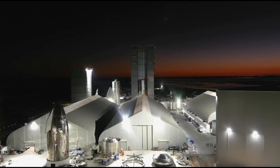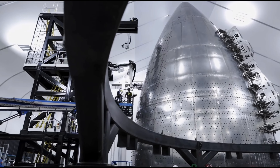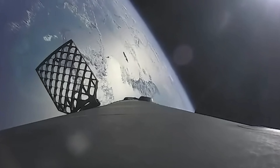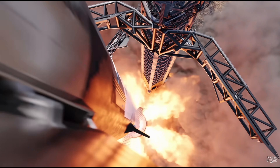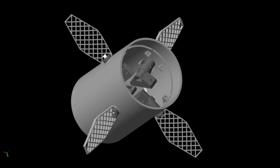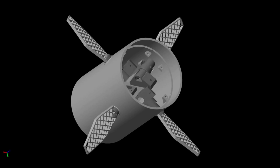Elon Musk's penchant for simplification shines through in Starship's design, particularly evident in the grid fins. Initially conceived to fold like those on the Falcon 9, SpaceX opted for a bold move by keeping the grid fins fixed in position. This ingenious decision eliminates the complexity of a folding and unfolding mechanism, streamlining the spacecraft's design and bolstering its reliability.